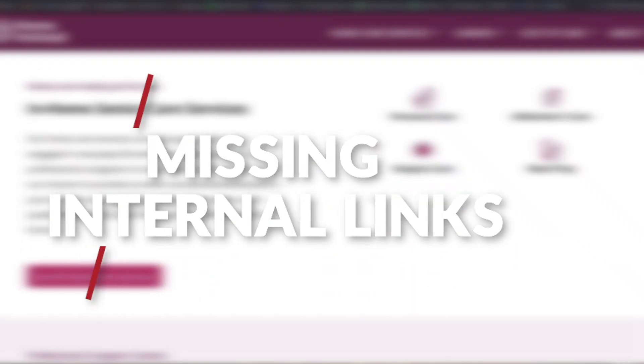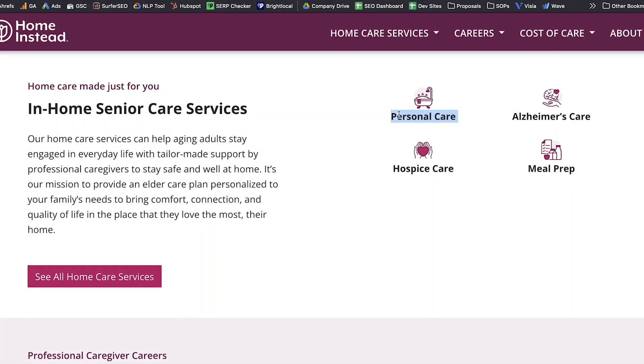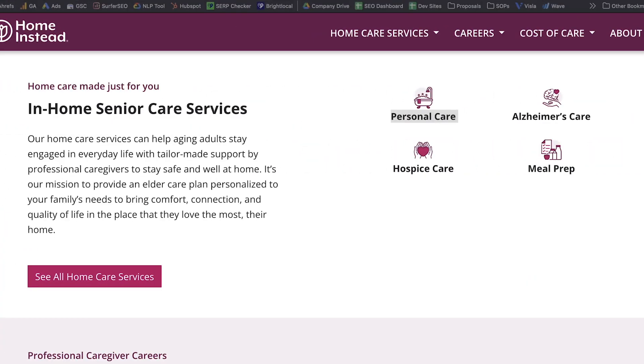Misstep number two: they have sections that talk about some of the different sub-areas of home care that they would most likely want to rank for in their area. For example, if you want to get 24-hour home care cases in the city of Philadelphia, you're going to need a 24-hour home care page on your website, and you increase the likelihood of it ranking by linking to it from the homepage. This would have been prime real estate for that — a wonderful place to add an internal link — but they didn't do it.